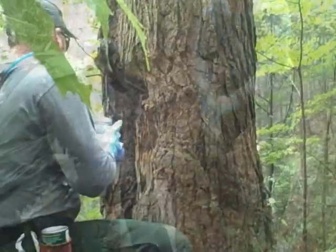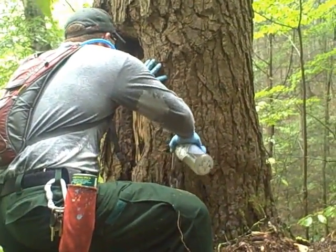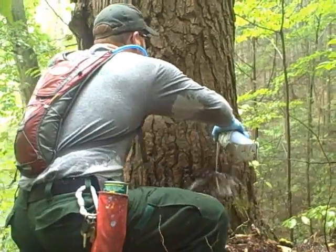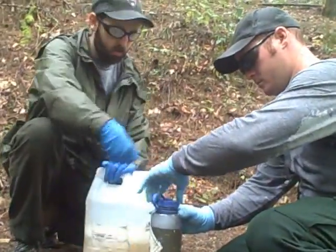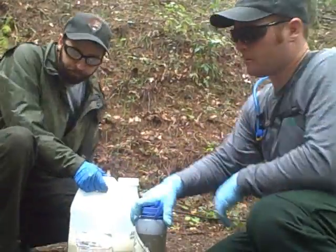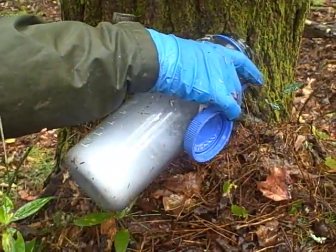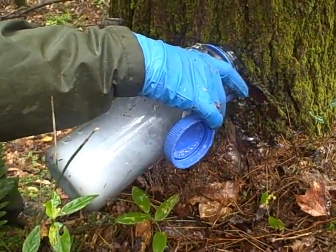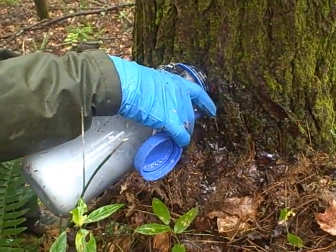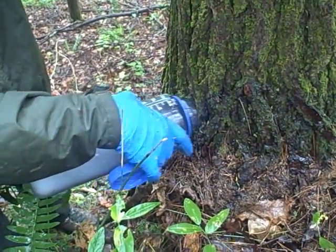What we have now is a suite of tools to treat this insect here in the park, and these are both chemical insecticides that we can place in the soil or directly into the tree, as well as some biological control options such as predatory beetles that we release — both native beetles and beetles that we brought over from Asia — to help control the hemlock woolly adelgid.